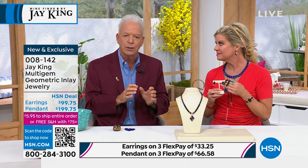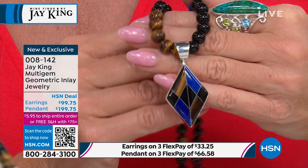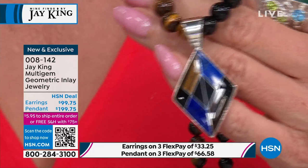You've got this beautiful high-grade, super A-grade Afghani lapis, and then we've included the Namibian tiger's eye — so you've got that little chatoyancy, that chatoyant material, that gleam, that glow. And then the midnight chalcedony, all in one design, one look.